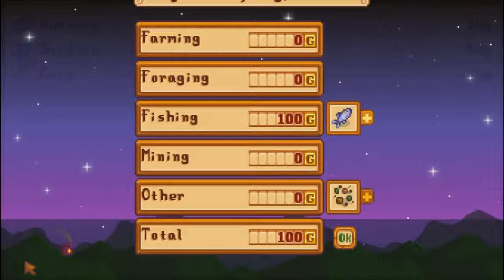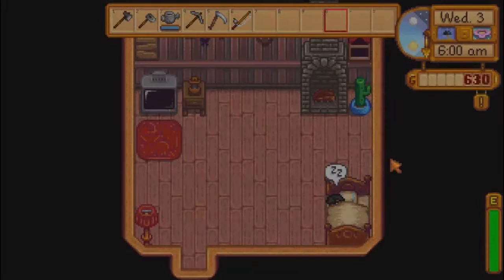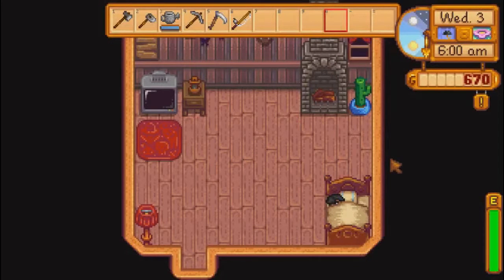That's gonna have to be the episode. I forgot that this is how you save your game in Stardew Valley — so each episode will simply be a single day in the game. Next episode will be Day 3. If you enjoyed, click that like button, subscribe for more Stardew Valley, and I will see you next time. Bye!